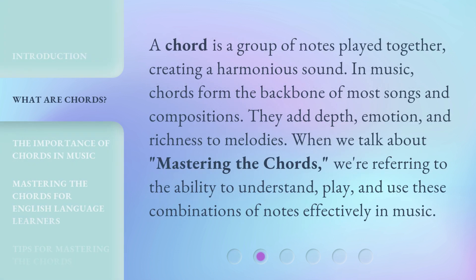A chord is a group of notes played together, creating a harmonious sound. In music, chords form the backbone of most songs and compositions. They add depth, emotion, and richness to melodies. When we talk about mastering the chords, we're referring to the ability to understand, play, and use these combinations of notes effectively in music.